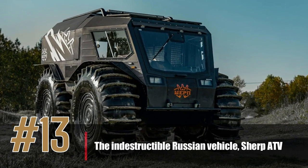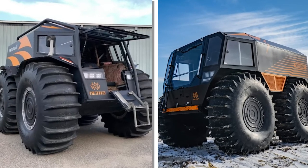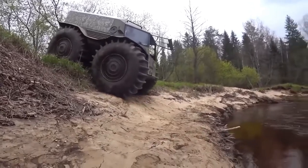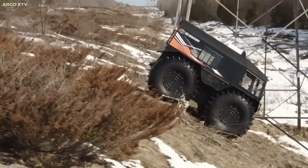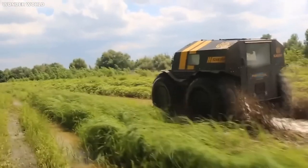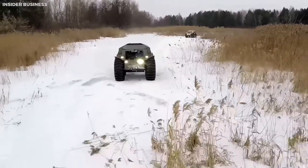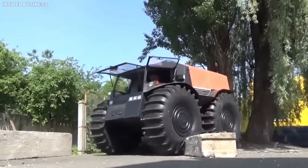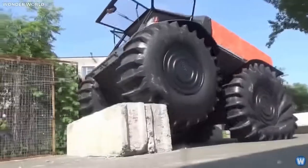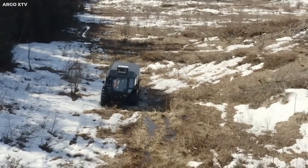Number 13: the Indestructible Russian Vehicle, Sherp ATV. The Sherp ATV is a Russian-made vehicle that has gained popularity for its unique design and impressive off-road capabilities. It features massive low-pressure tires measuring up to 5 feet tall, allowing it to navigate rough terrain, deep snow, and water. It can reach 28 mph on land and 3.7 mph in water. Powered by a 1.5-liter Kubota four-cylinder diesel engine producing 44 horsepower and 88 pound-feet of torque, it has a range of about 430 miles and can climb obstacles up to 27.5 inches high. Its high-density polyethylene body makes it virtually indestructible.